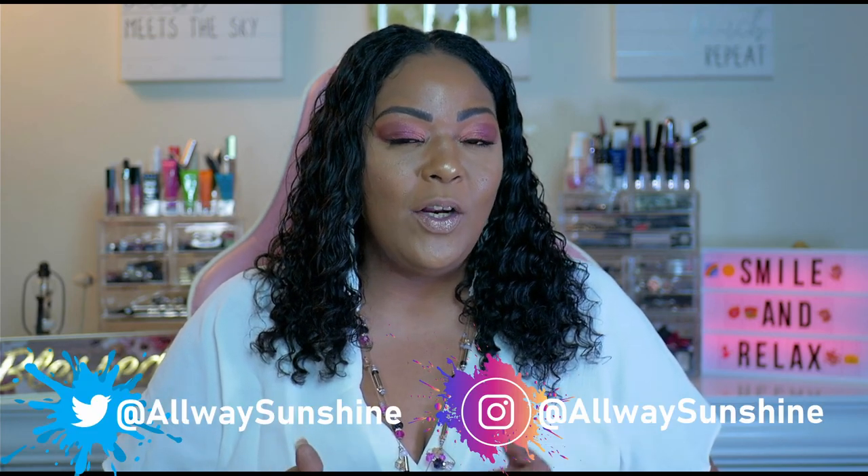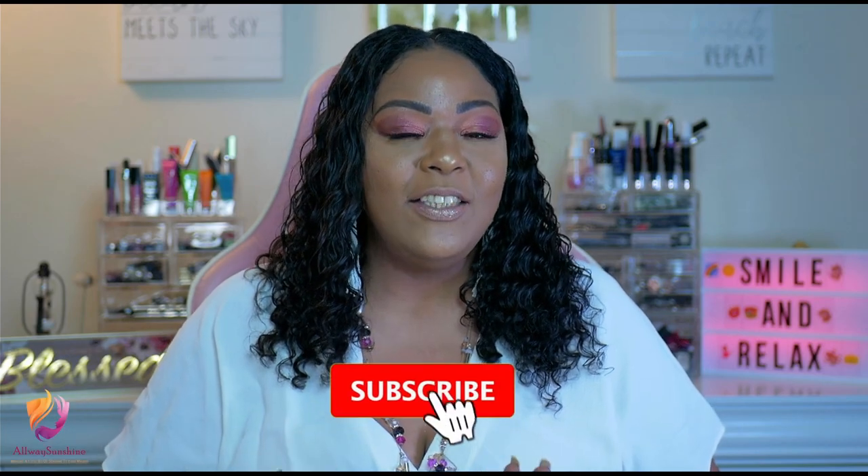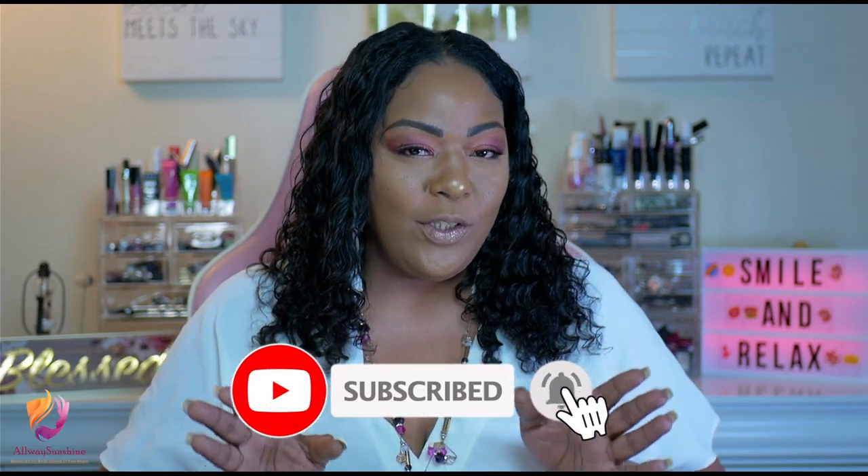Before I do a little recap of the products, I do want to remind you guys, you can follow me on Twitter and on Instagram at Always Sunshine. And also please like, share and subscribe if you do like our wonderful channel.